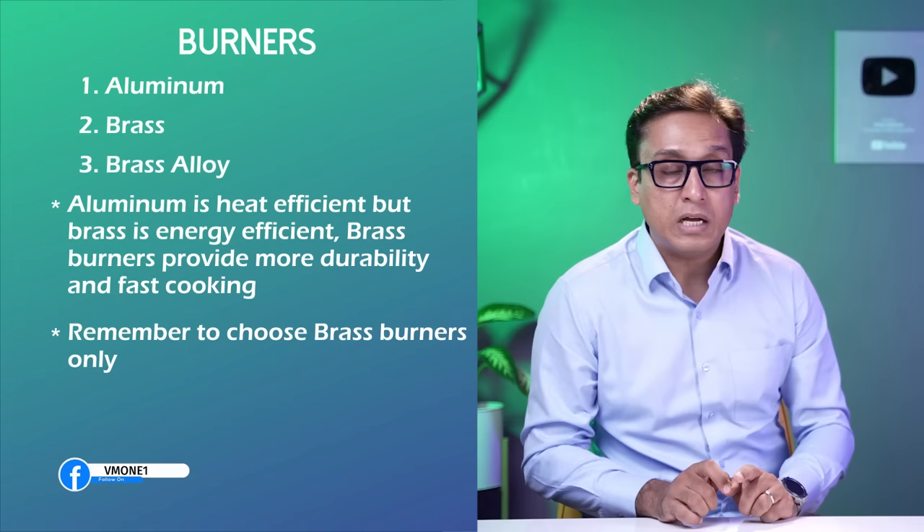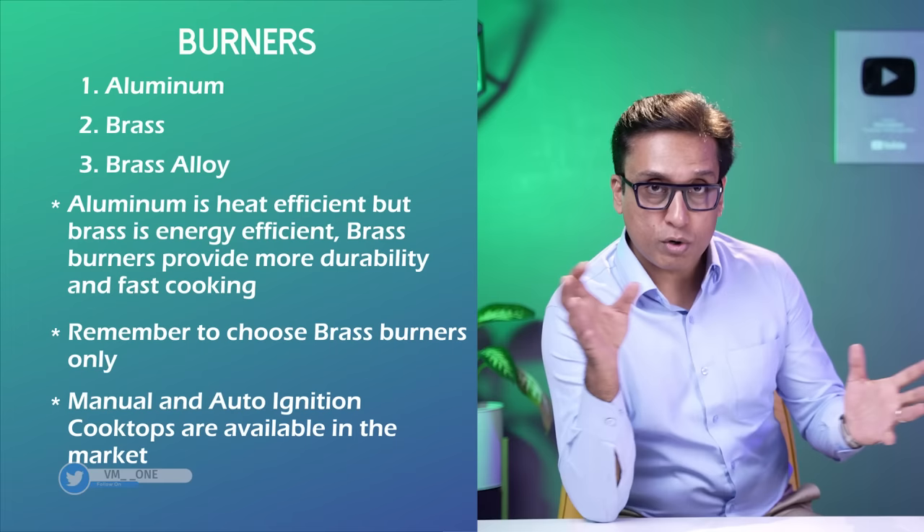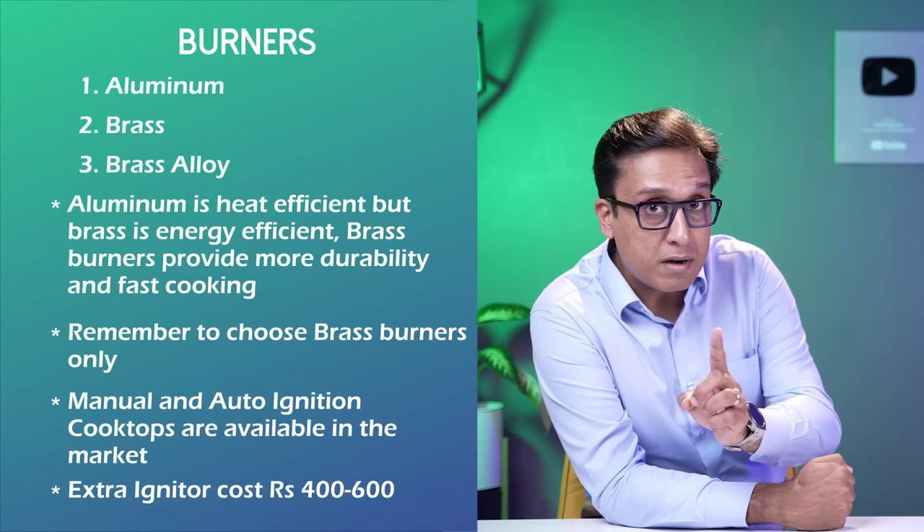Regarding ignition, there are manual and auto ignition options. Auto ignition will cost approximately 400 to 600 rupees per burner extra.